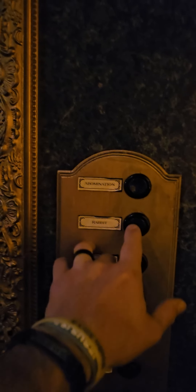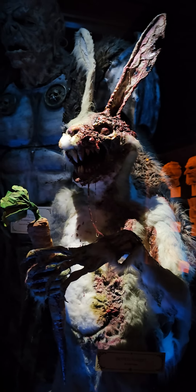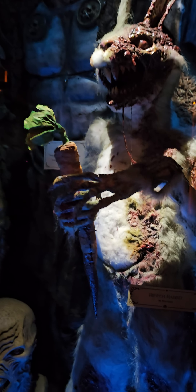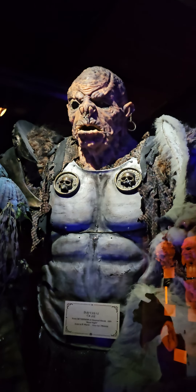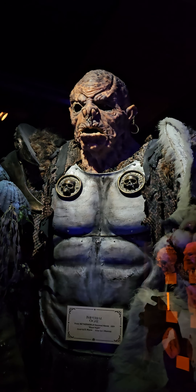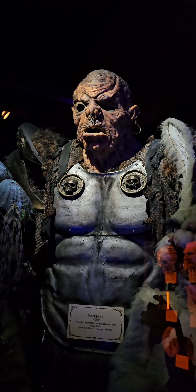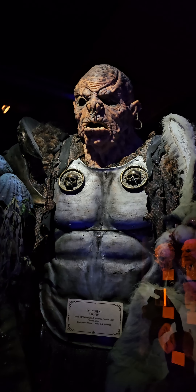Who says the Easter Bunny has to be friendly? This sharp-toothed rabbit uses his carrot to stab his victims — that is one painful way to get your daily dose of vegetables. This massive ogre from Netherworld Haunted House's 2009 attraction, Blood Knight, was a servant of the Vampire Lord Gulich. The huge silicone head and thick custom armor makes it one of the heaviest costumes ever worn at the haunt.